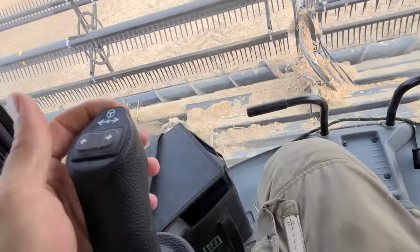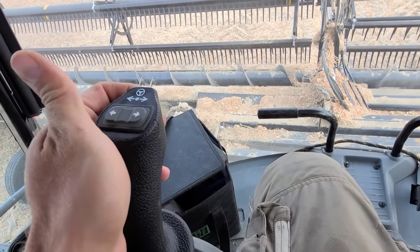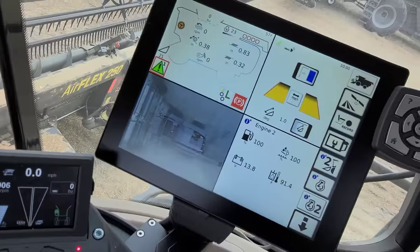Steering wheel — oh yeah, I can engage this. Got to hold it for three seconds. There we go. Done.